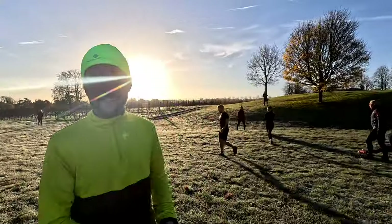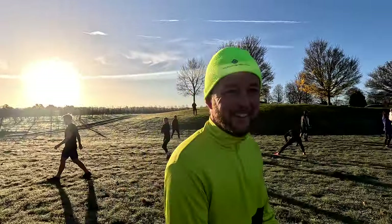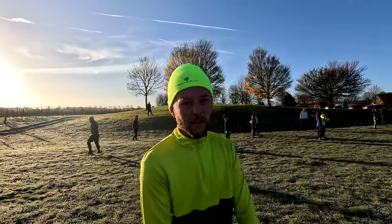Andrew, is this your local? It is, yeah. What's your fastest time here? Well, I'd love to do it in under 25 minutes today.